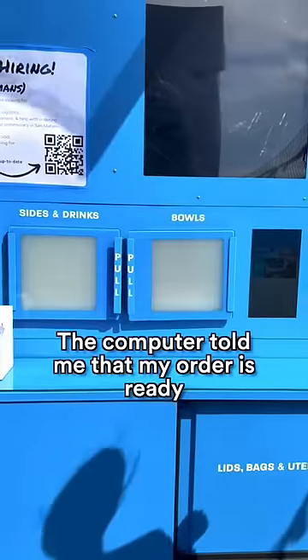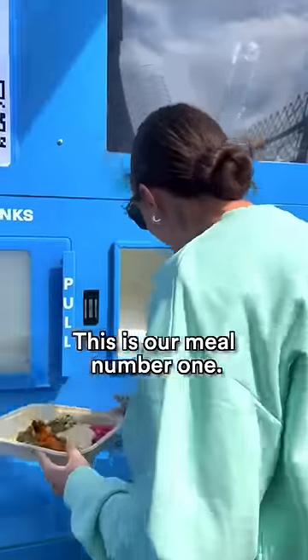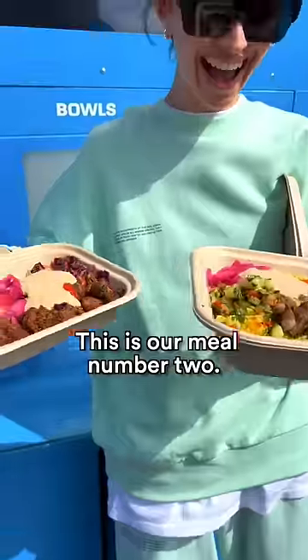The computer told me that my order is ready and I'm waiting for it to arrive. This is our meal number one. This is our meal number two.